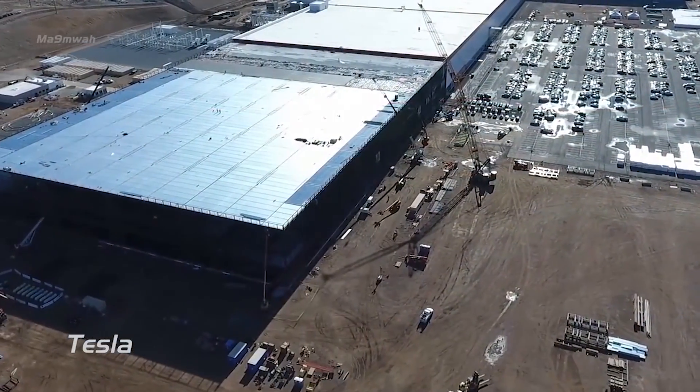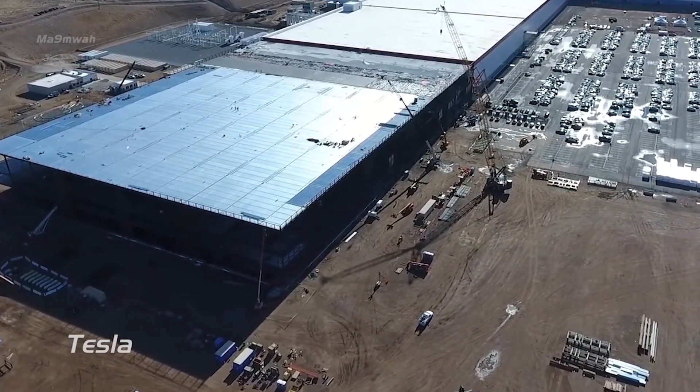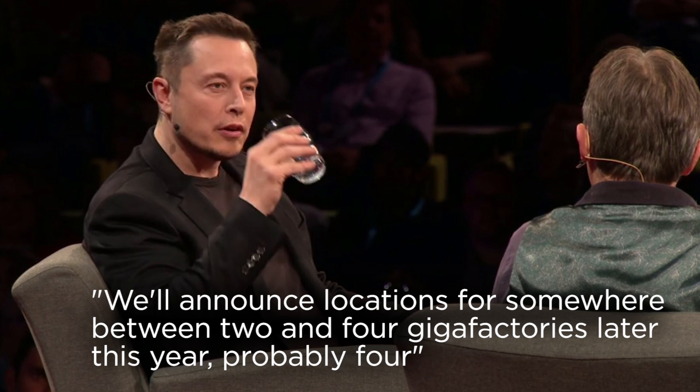Tesla needs to get batteries down to about $130 per kilowatt hour for the Model 3 to be profitable. They currently have the first Gigafactory with parts online, a second Gigafactory in Buffalo, New York making solar and batteries, and they're also going to announce two to four new Gigafactory locations this year. All of these help with scale — once you have massive scale and can produce in huge quantities, the price keeps dropping. That's their path: scale up with Gigafactories and get the price as low as possible. Once they get below $130 per kilowatt hour, they are going to be making some serious cash on the Model 3.